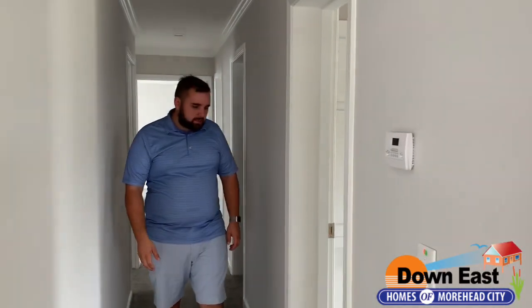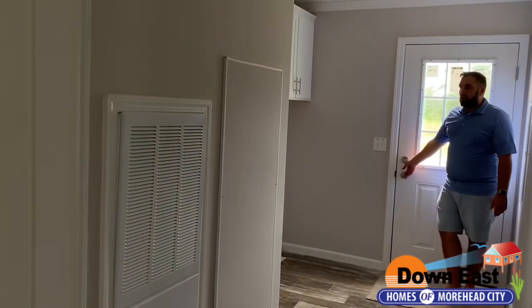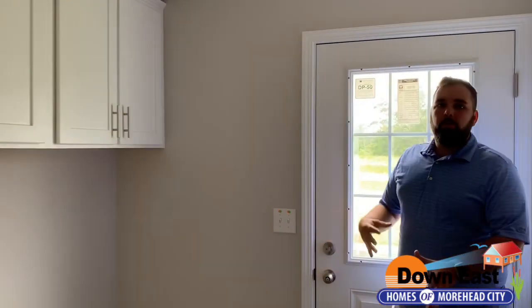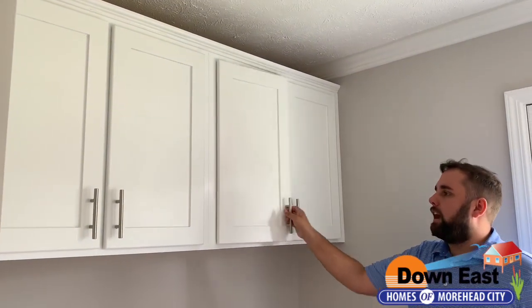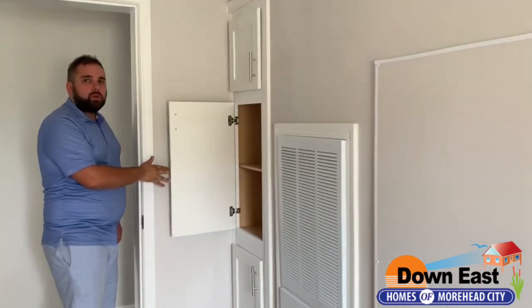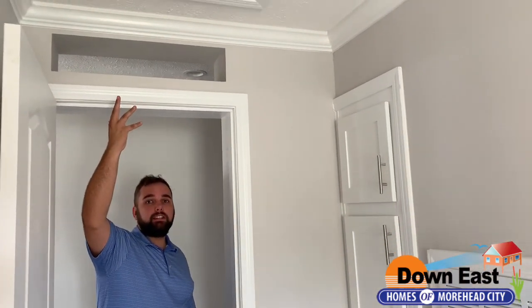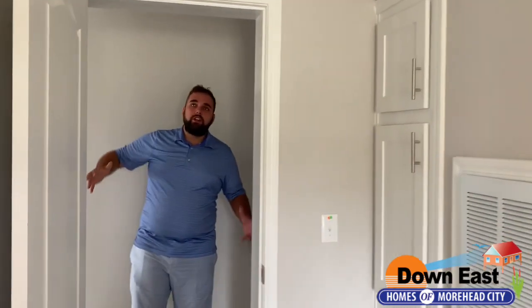Coming down the hallway, I want to show off the laundry room. We have a separate entrance here so there's an exit to the side — perfect if you want to add a carport, garage, or patio. We added cabinets right above where the washer and dryer will go — wood cabinets with doors and drawers. Leaving the laundry room, there's also a short linen closet for extra storage. This home does have an attic space. It is a modular stick-built off-frame home — not a double wide, not a manufactured home.